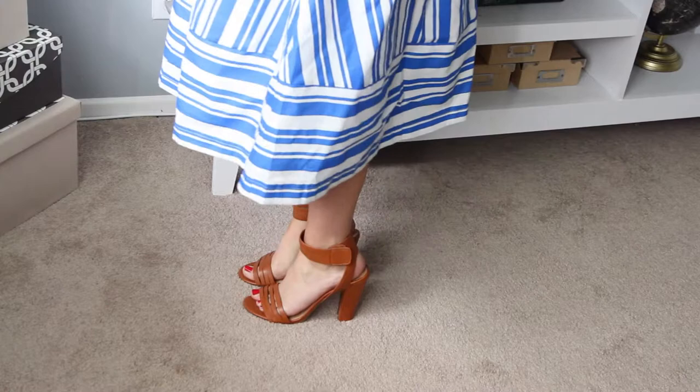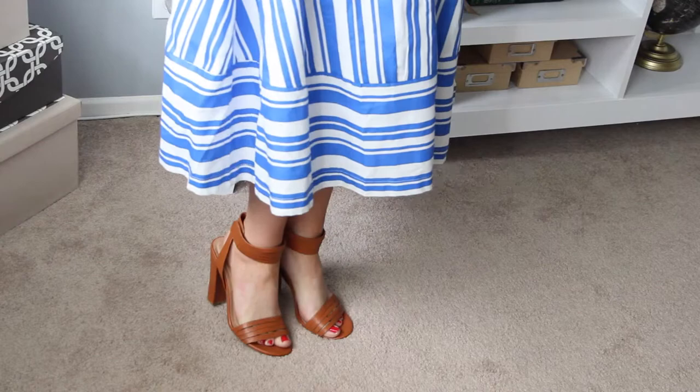These are my shoes — they're from Vince. They're actually about two seasons ago but I still wear them pretty religiously. I just really like the camel color of them. I feel like they go with a lot of different outfits.